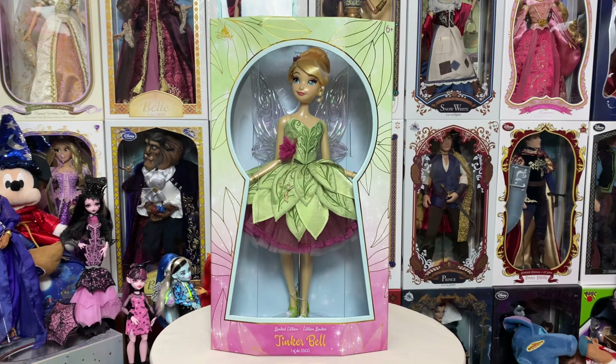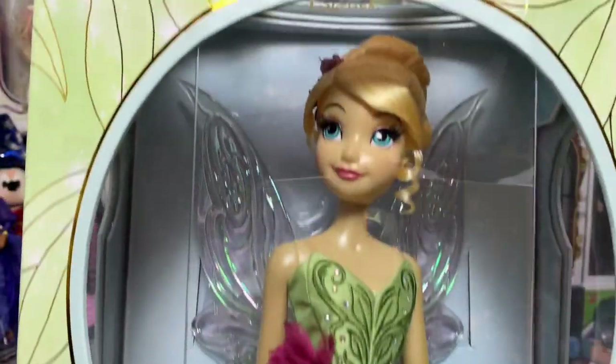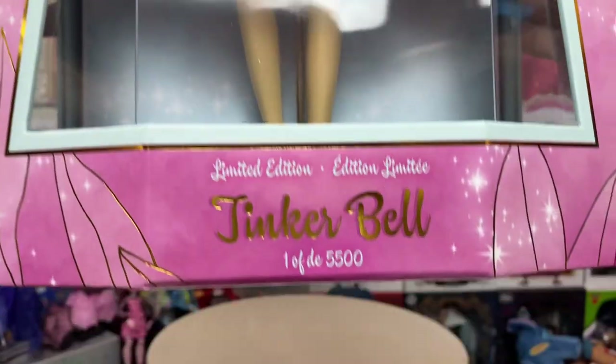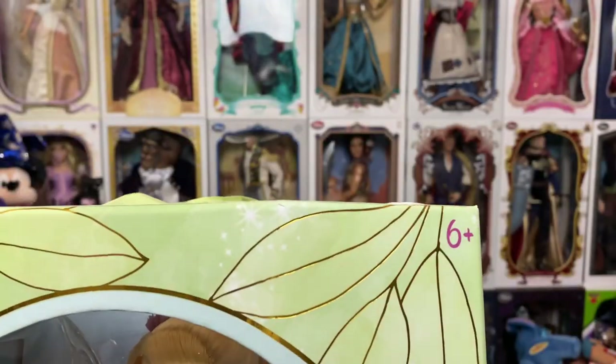Let's look at her box. Thank the Lord, we went back to the normal 17-inch boxes. Disney listened — thank you! We hate those other boxes. So let's take a really good look at this box. We have this cute keyhole opening here — absolutely love it. You can see it says 'Limited Edition Tinkerbell, 1 of 5,500, 6 plus.' Disney logo there. On the side, we also have the keyhole opening as well.